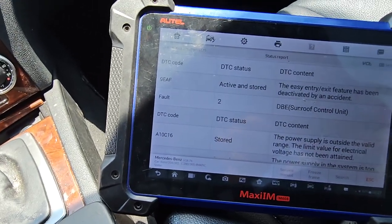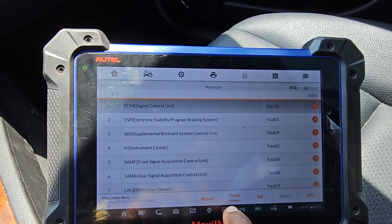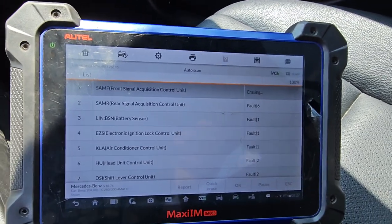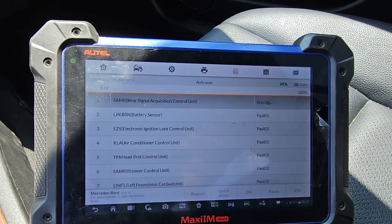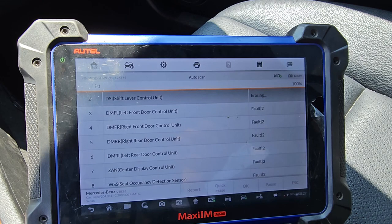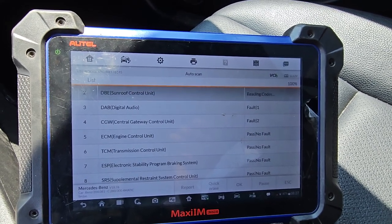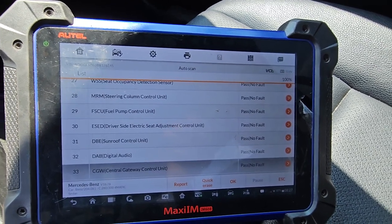So let me try to turn the key off, turn the key on. Escape this. Quick erase — I'm going to erase the codes and learn them again. This is like a radio diagnose. Okay, now let me see what I have.